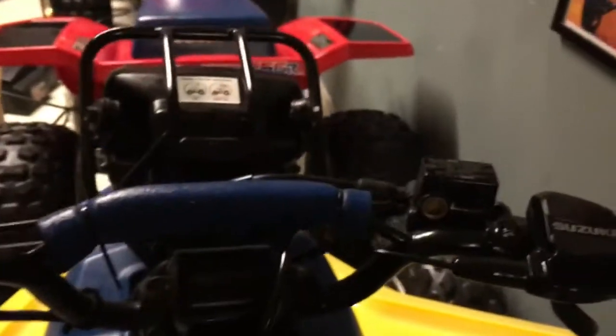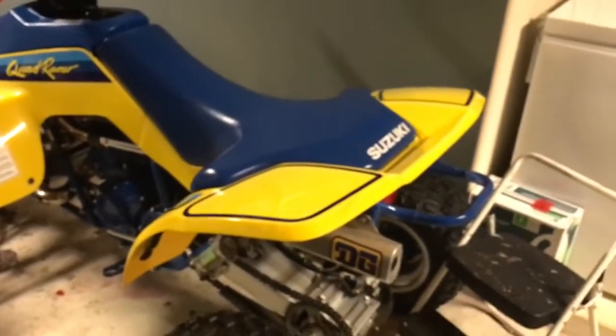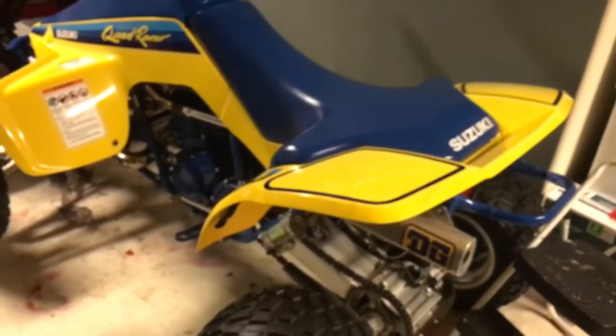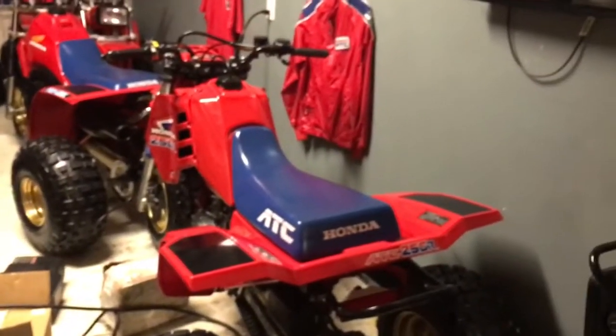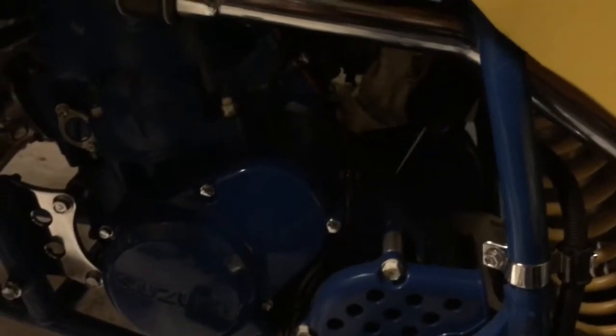This is the only mass-produced 500cc two-stroke liquid-cooled that Suzuki ever produced. A lot of people correct me saying Suzuki had an RM500 — they did, in 83 and 84 — however, it was never liquid-cooled, it was an air-cooled engine. I've gotten into debates where people say it's just the RM500 motor with liquid cooling, but that is not true. The RM500 motor was air-cooled in totally different cases, and it also didn't have a counterbalancer. Suzuki realized that putting a 500cc engine in an ATV generates a lot of vibration, so they built in a counterbalancer. The engine is counterbalanced, smooth, torquey, liquid-cooled, and pretty much built exclusively for this quad.